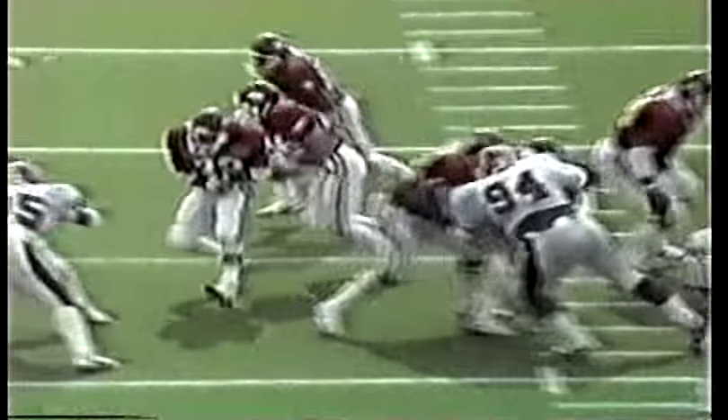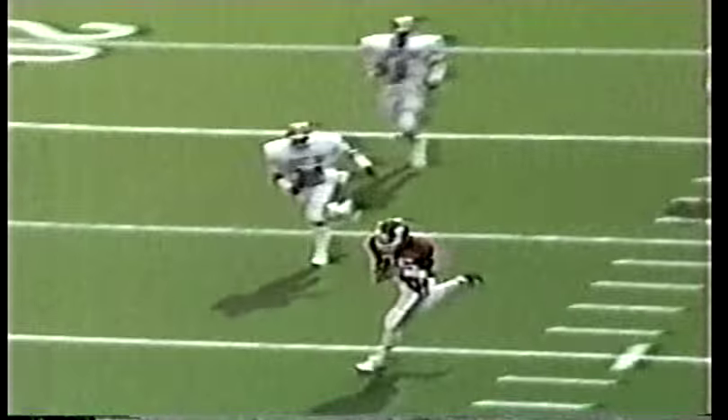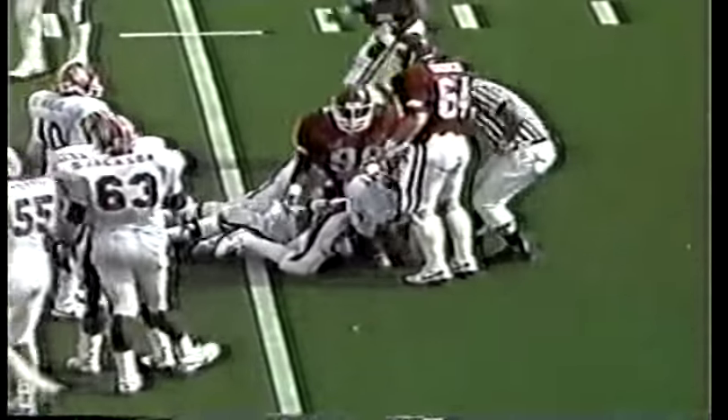Shevez is a great speed merchant, but he also runs his patterns extremely well. It was the running fake that got the Arkansas secondary to come up — you can see how wide open Shevez is. Cougars on the move now. Langer under pressure and is pulled down by Nick.